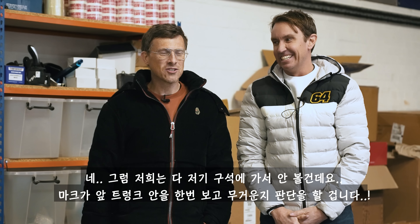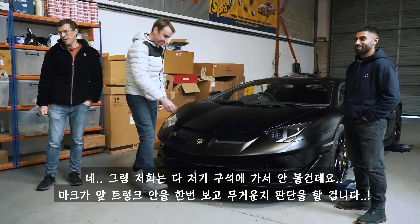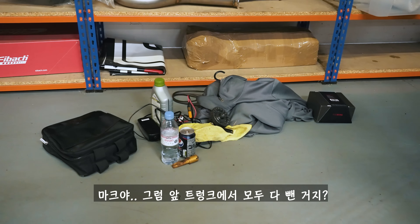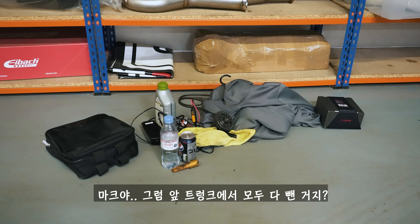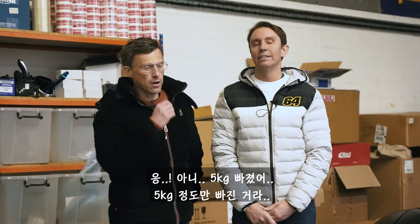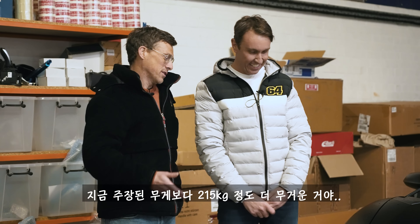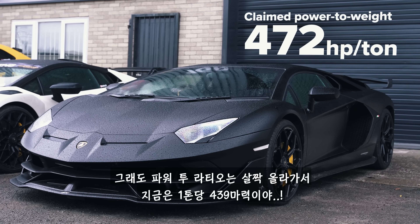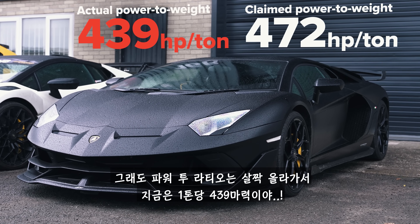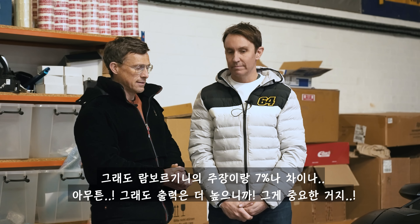Mark's going to have a look at what's in there and decide if it's heavy. Mark, you've removed some stuff from under the bonnet and it has reduced the weight of the car — 200kg? No, just five kilos. So it's like 215 kilos heavier than it should be, meaning your power to weight ratio has gone up slightly to 439 horsepower per tonne — still 7% down on what Lamborghini says it should be.